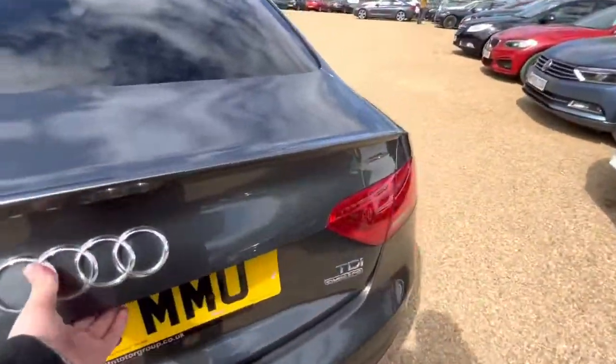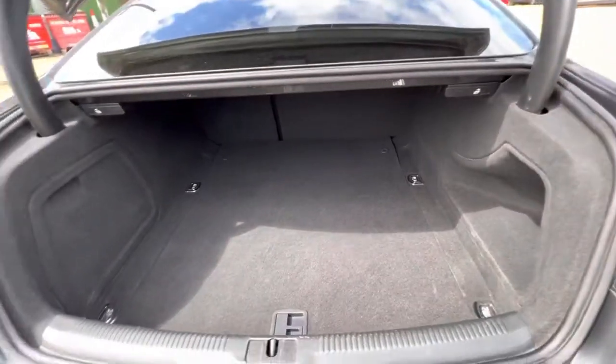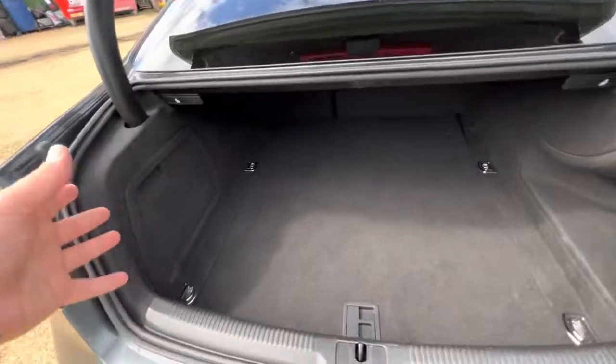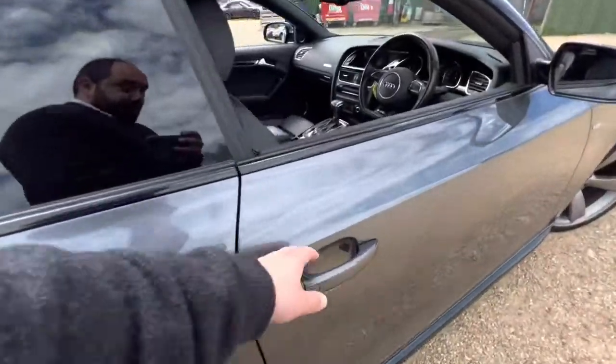Now let's go over to the boot and check out the condition and size. The A5 does get a good size boot — it's actually really quite wide and deep, which does create a bit of a lip here, but it is very practical still. You've got your safety triangle and everything here, and as you can see the overall condition is looking very good.